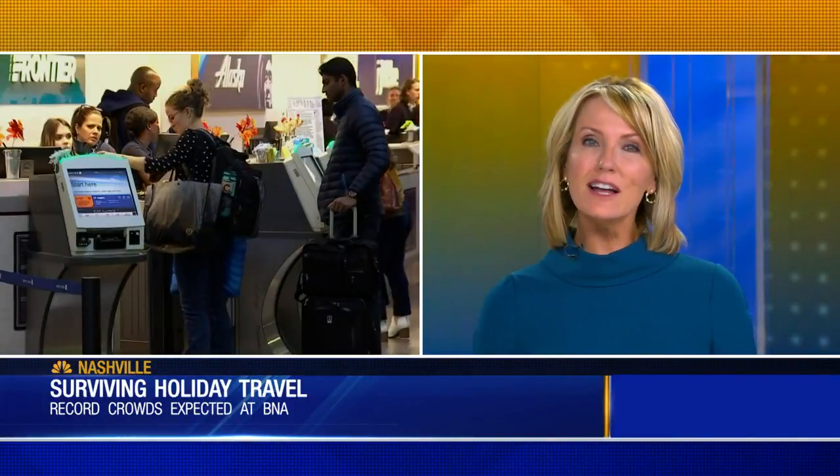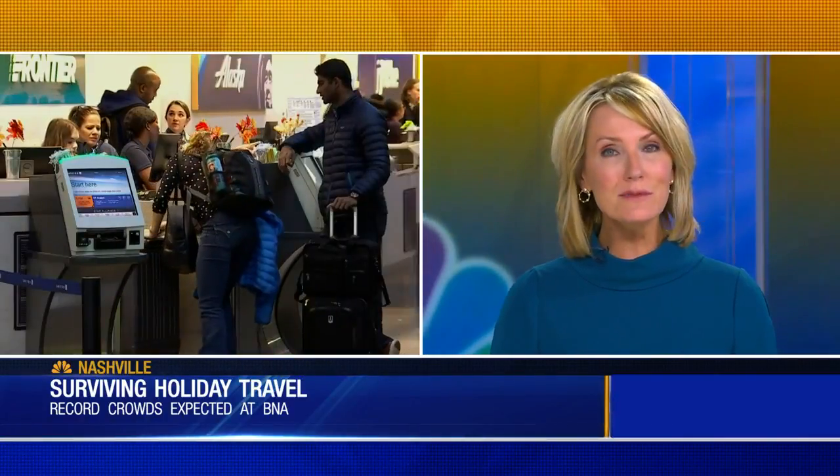The holidays are fast approaching and lots of people will be traveling within the next week to see loved ones this Thanksgiving. That means big crowds and probably some delays at BNA if you plan to fly. News Force's Melanie Laden is live at the airport tonight with some tips to make sure your travels are as smooth as possible.